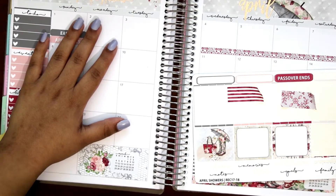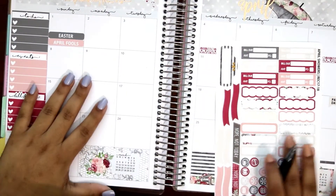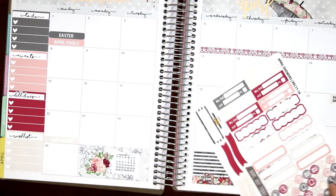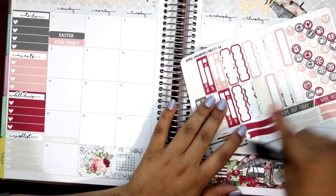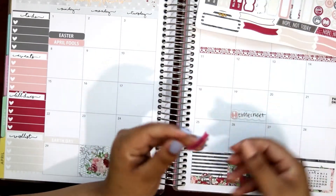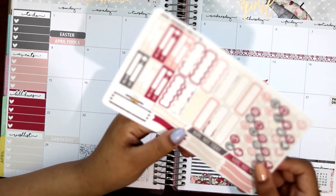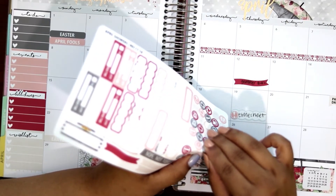Now let's go ahead and do a day-by-day type thing. So on this week basically I have nothing. On the 12th I have a grammar quiz — I hate those, but it's fine. I'll write that on this one. 'Grammar quiz' on the 12th. And I'm going to use this sticker there.